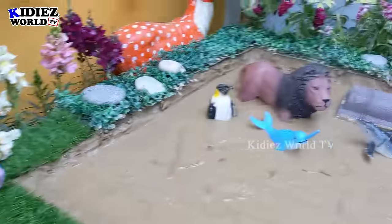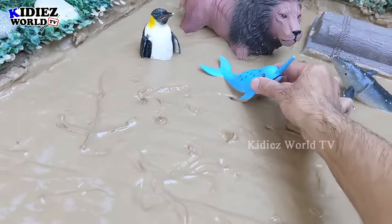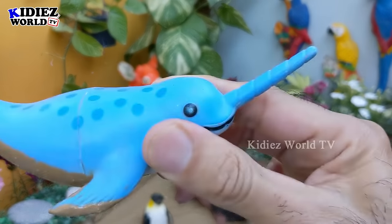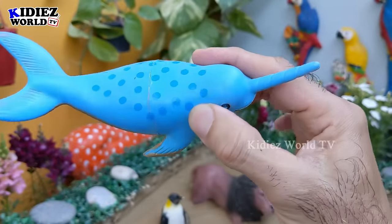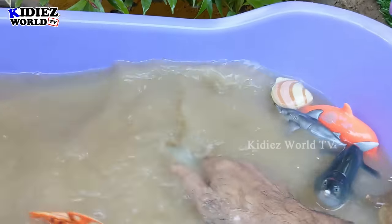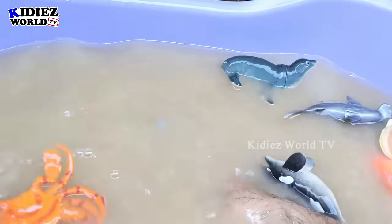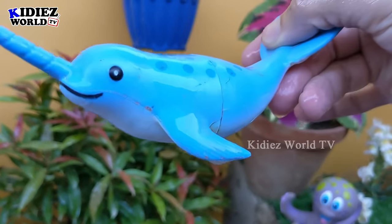And we have a narwhal — another very special fish. He has the big horn on his face. So that's a narwhal, another sea fish. Let's make her clean. Here we go. Narwhal!